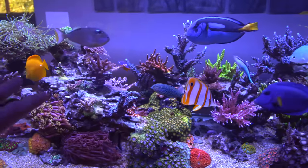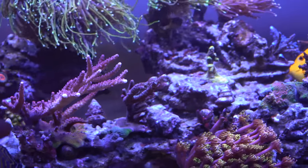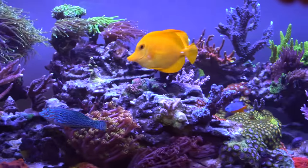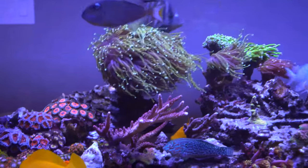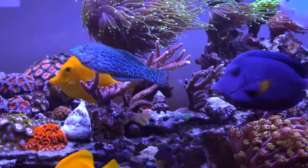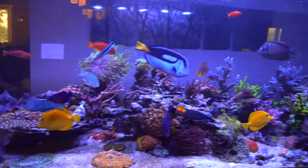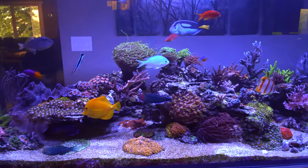Fish-wise, everyone seems to be doing pretty good. On the acro front, you can see some of these guys starting to get lots of growth. It's kind of funny the flow pattern on some of these — my powerheads are blowing this way and the flow comes all the way to the end and bounces back. The majority of growth on this coral is mainly shooting towards the back of the tank, so it's interesting to see the growth patterns and how that changes.